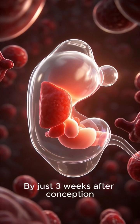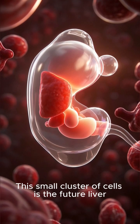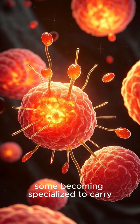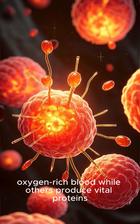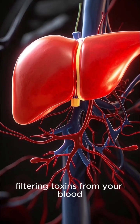By just three weeks after conception, a tiny bud appears on the left side of your developing body. This small cluster of cells is the future liver. Cells start to multiply rapidly, some becoming specialized to carry oxygen-rich blood while others produce vital proteins. By the end of the first trimester, it's already working, filtering toxins from your blood.